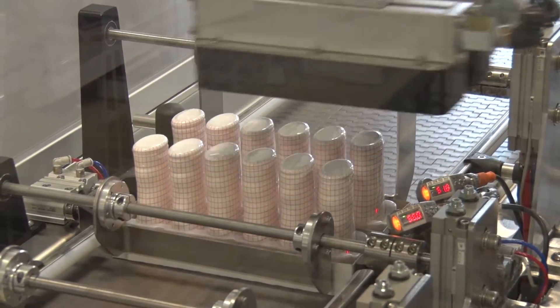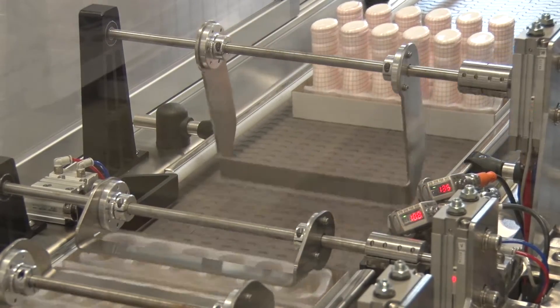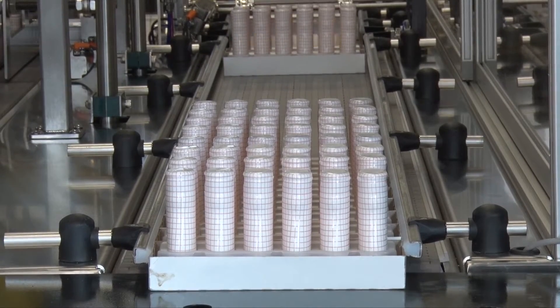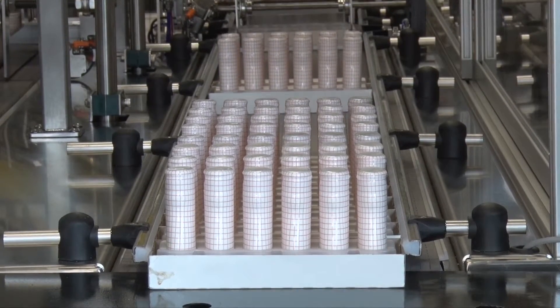Once they are loaded, they discharge and move to the next process. From there, the trays can be bundled together and then overwrapped in a cardboard carton, or can be plastic shrink-wrapped.